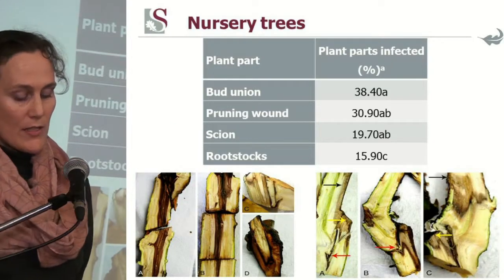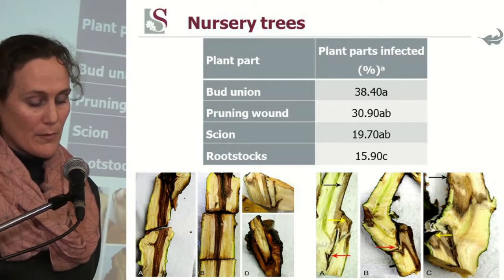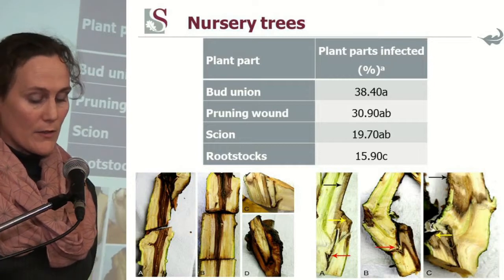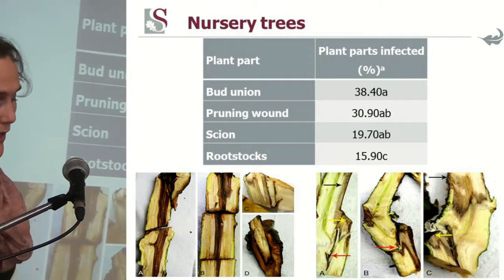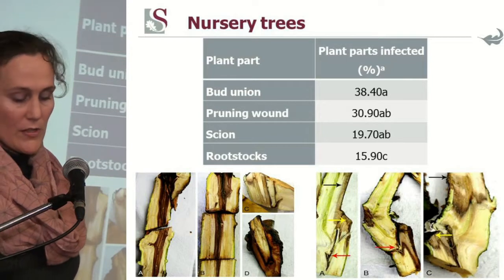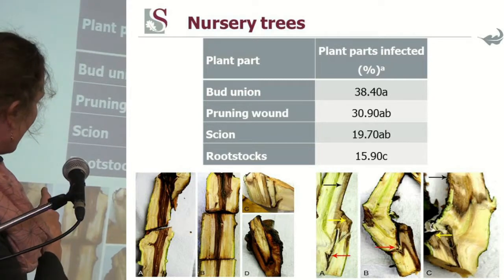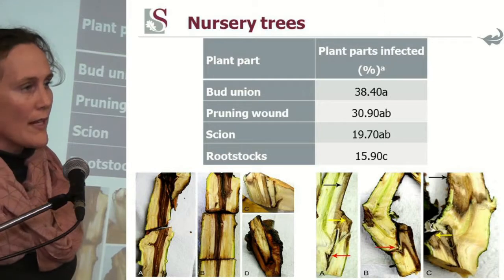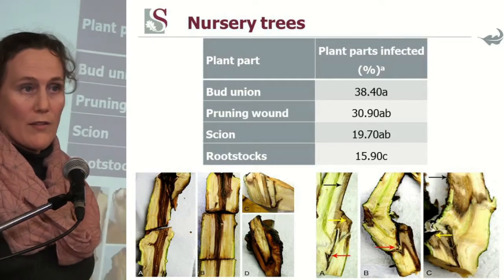When you cut open a nursery tree, the bud union pruning wound as well as the rootstock has infections varying at different levels, though the top three are not significantly different. On the left hand side you can see dark brown streaking running down from the pruning wound into the rootstock. On the right hand side, picture D at the bottom shows white rot already present in such a very young tree — which was very unexpected to find.